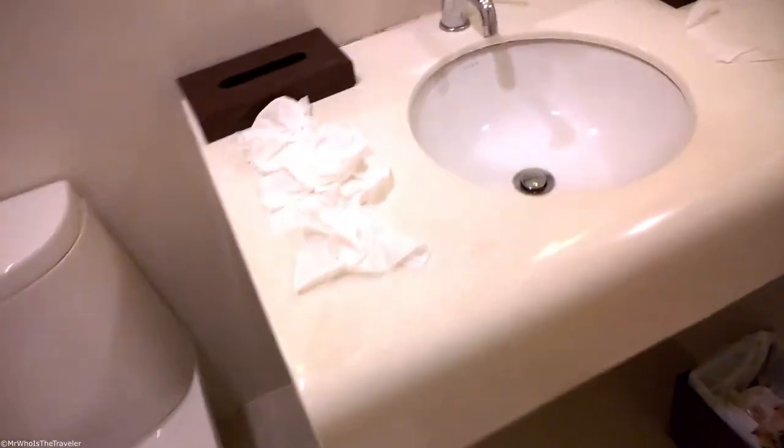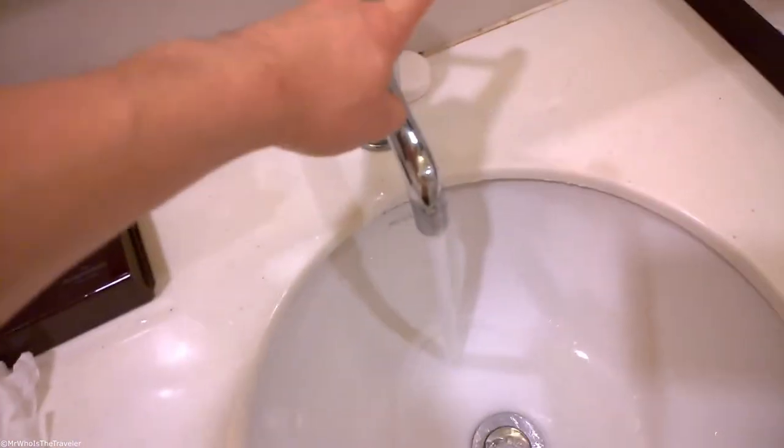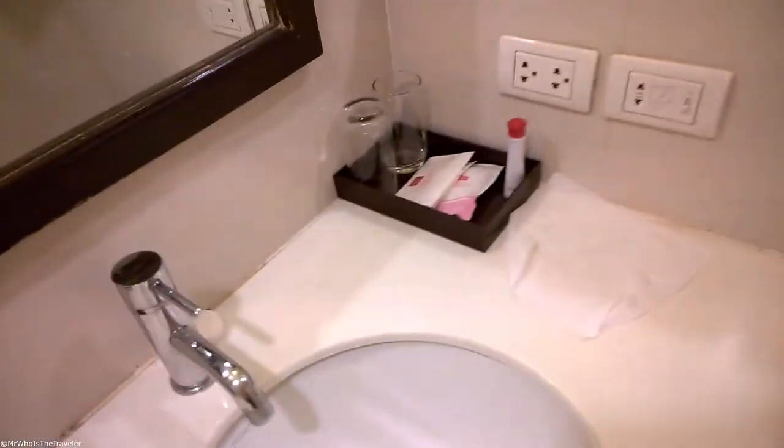Let's check the bathroom. No extra fixtures or anything — easy to control the temperature.